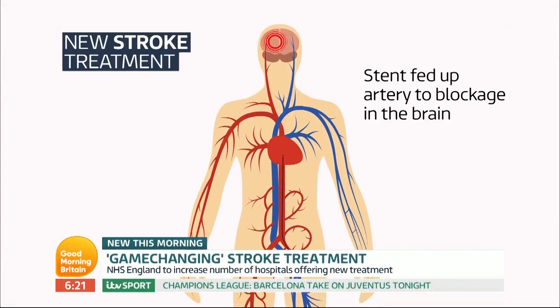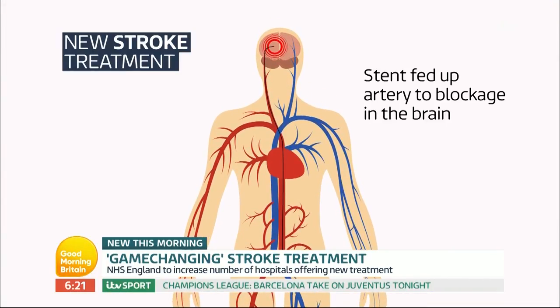It's really exciting. The groundbreaking procedure is called a mechanical thrombectomy and involves essentially a long wire being inserted into the bloodstream through a tiny hole in the groin. A stent is then fed up the artery, up through the blockage, into the brain.